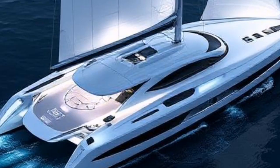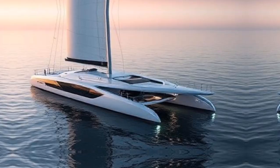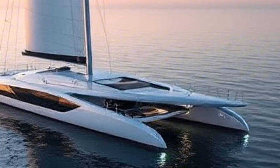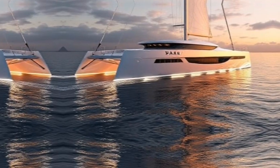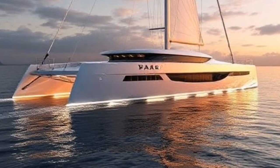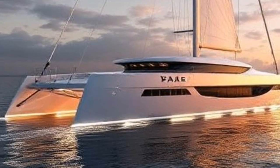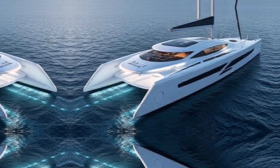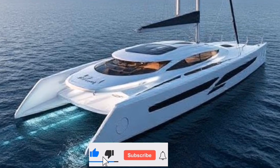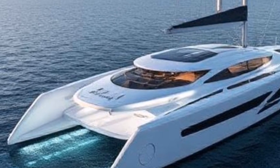Advanced algorithms calculate the best sail configuration based on current conditions, allowing for smoother, faster voyages. In addition to automated sailing, many futuristic yachts are equipped with smart technology that enhances the overall experience on board. Imagine controlling your yacht from a tablet or smartphone — with integrated smart systems, you can adjust lighting, climate control, and even entertainment options, all from the palm of your hand. Some yachts even feature voice-activated systems that allow you to give commands without lifting a finger.